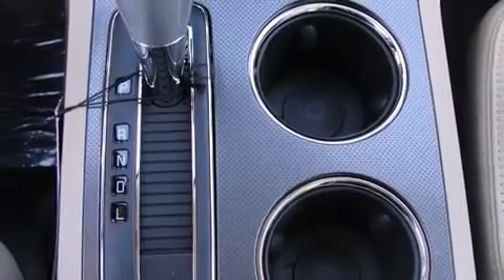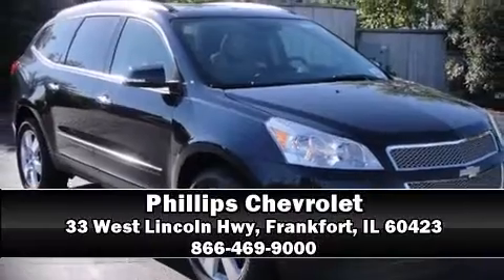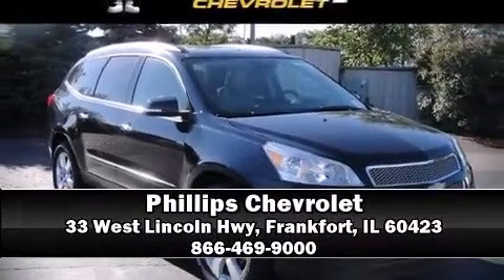You'll see better when backing up thanks to Rear Park Assist, which watches out for obstacles behind your vehicle. We'd love to show you this vehicle in person. Call to schedule a test drive today.